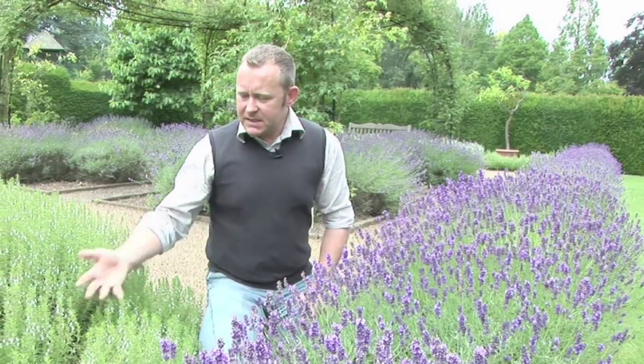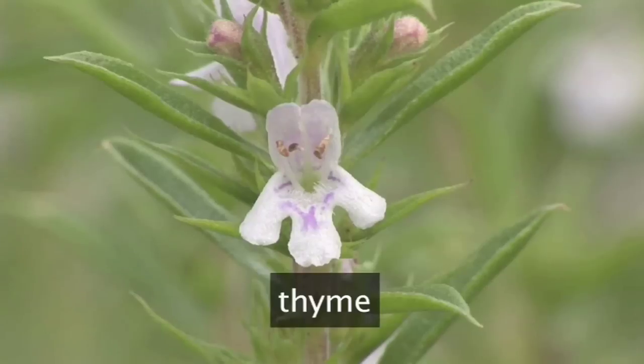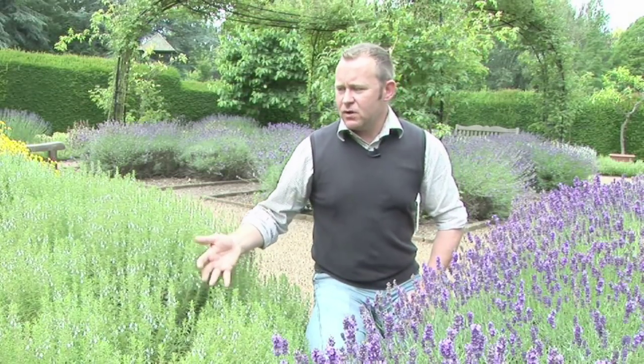Another key plant to have would be something like this thyme. Put your hands in here and you get a massive aroma coming off — very, very heady. Lovely little dainty white flowers with a pink tinge. This is Thymus vulgaris, fairly upright and fairly informal in shape. Again, the same sort of spacing: about 30 to 45 centimetres between one plant and the next.